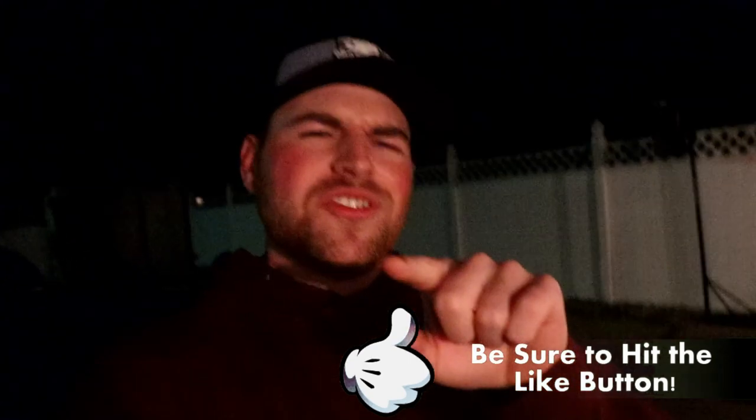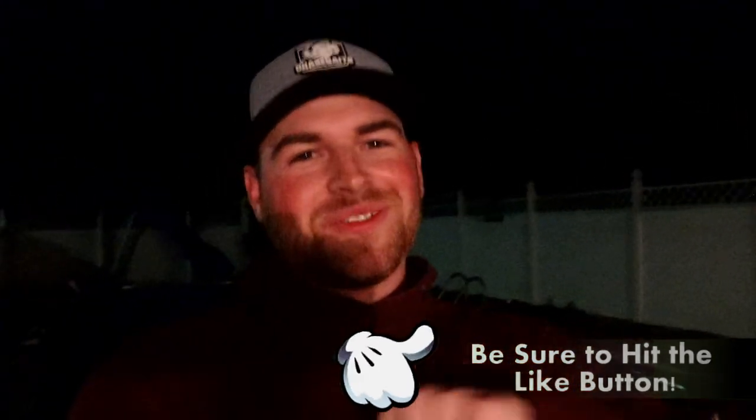Those are the Booyah spinnerbaits — if you guys like those, I'll put them down in the description, or you can comment and I'll give you the name. Regardless, guys, it was a crazy episode. If you enjoyed this, be sure to hit the like button below, comment, rate, subscribe — do what you guys do. We'll see you guys in the next one.